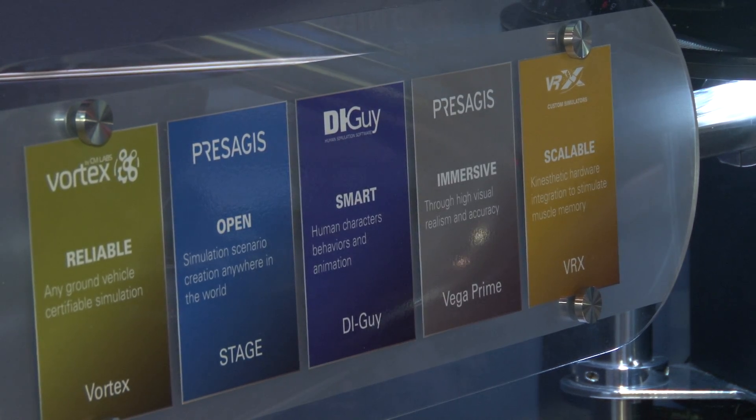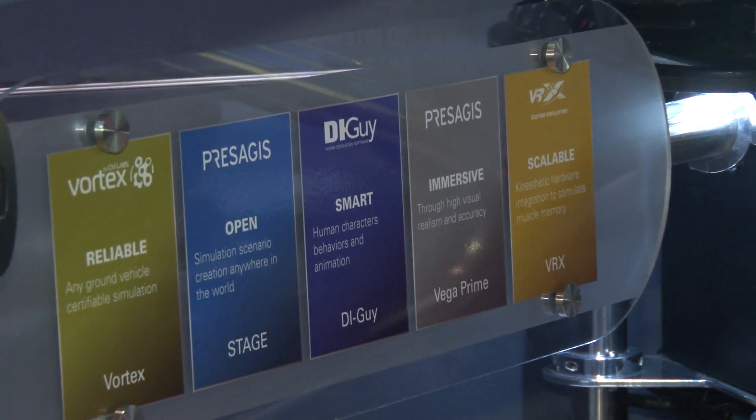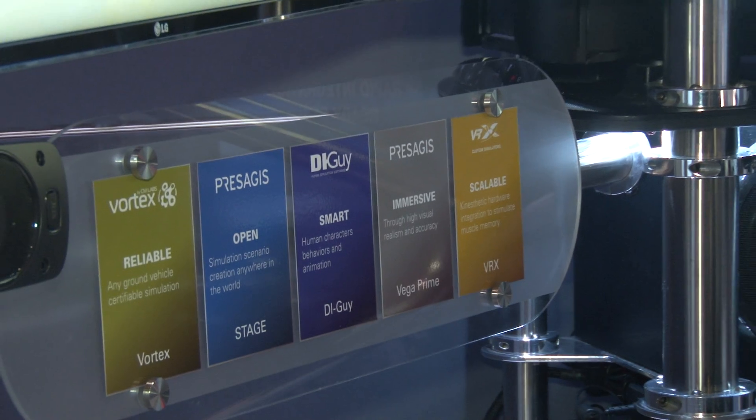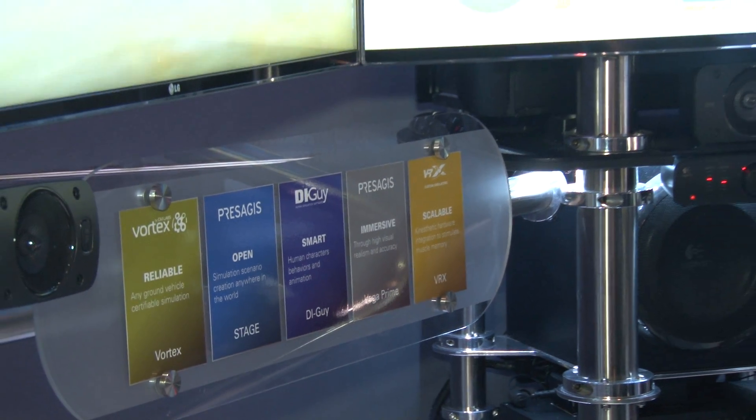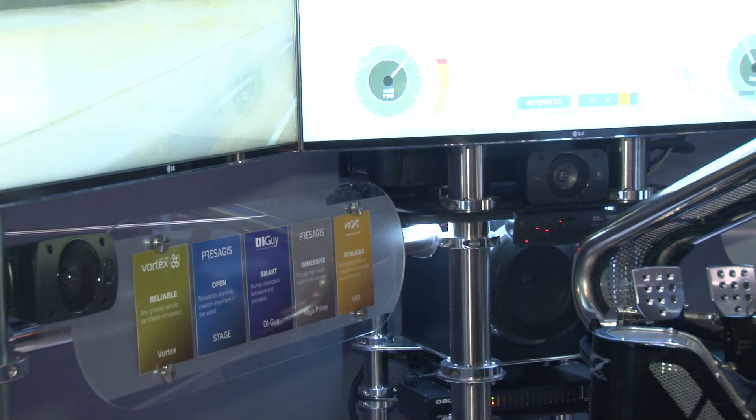In addition to our core expertise, which is the simulation of ground vehicles, we are leveraging the strengths of some of our partners. As you can see in this prototype, the core vehicle is simulated by Vortex, our product.